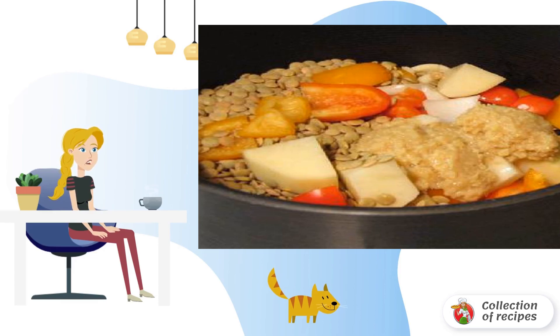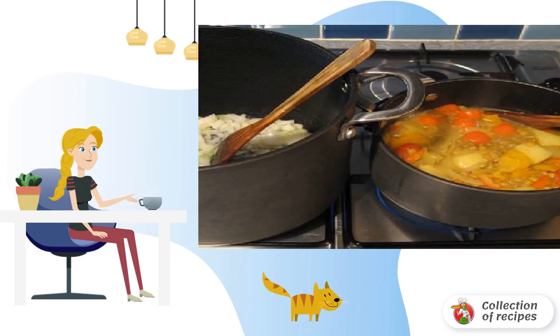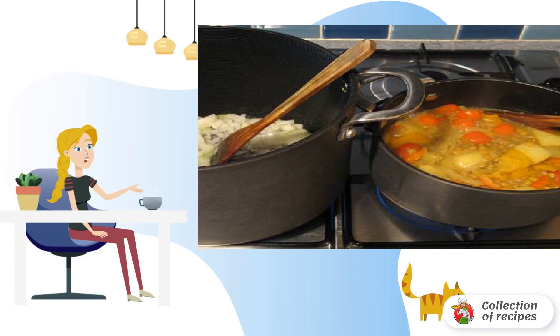Crush three cloves of garlic. Add lentils and ginger powder. Add turmeric and tamarind. Pour the mixture of ingredients with boiling water and cook over medium heat for 20 to 30 minutes.